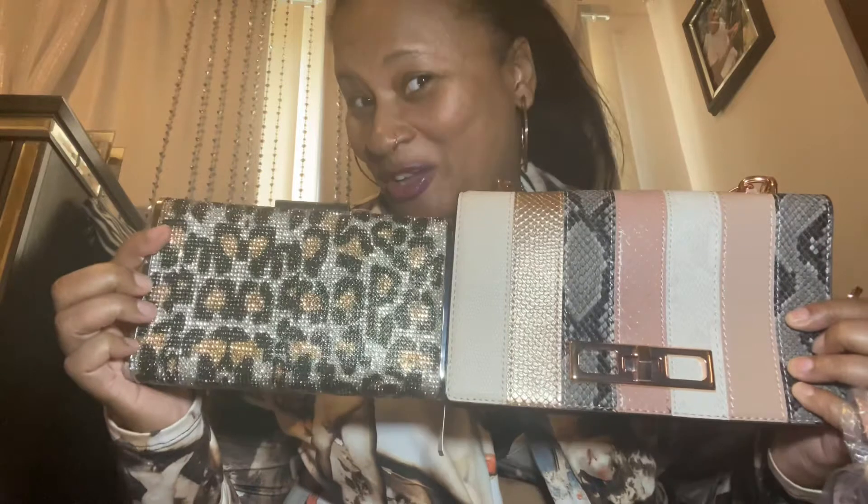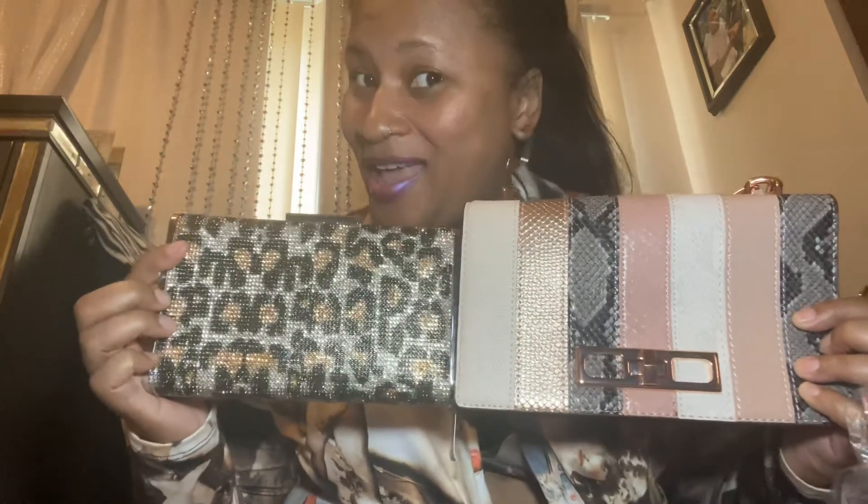Don't be afraid to treat yourself. Not cheat yourself — treat yourself. That's what I meant to say.